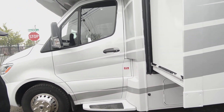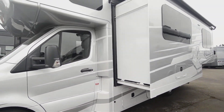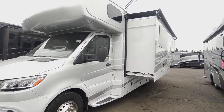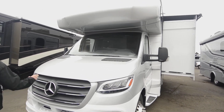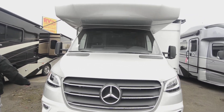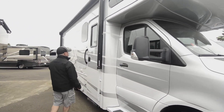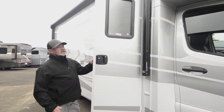It does have side view cameras as well as a backup monitor, so it helps a lot going down the road — you can see what's going on all the way around your coach. Nice, really good-looking paint on this one; not too dark.